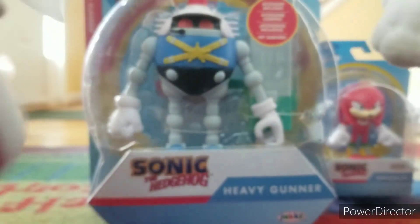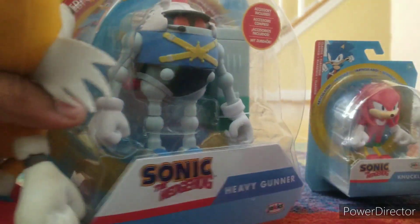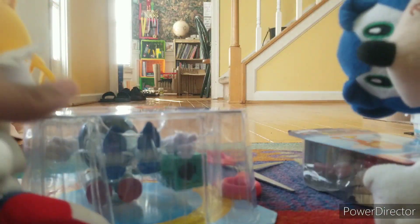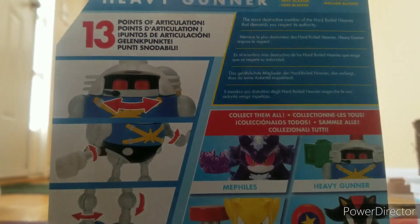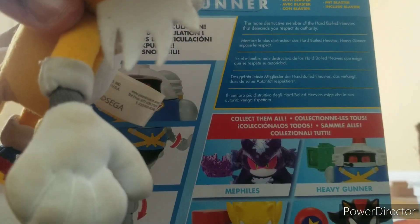I need some scissors — be careful with the scissors. All right, I got them. Let's look at the back. The box says: 'The more destructive member of the Hard-Boiled Heavy that demands you respect its authority.'